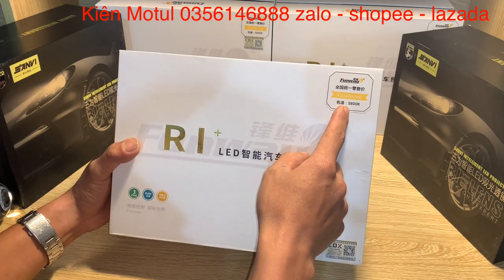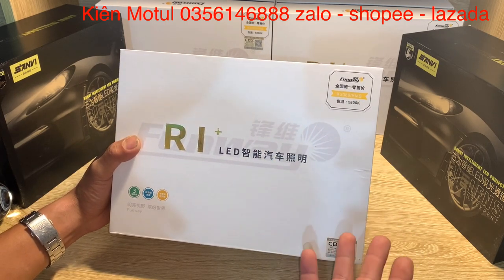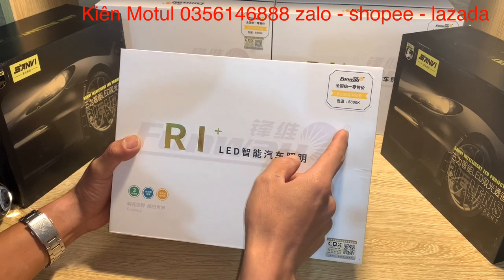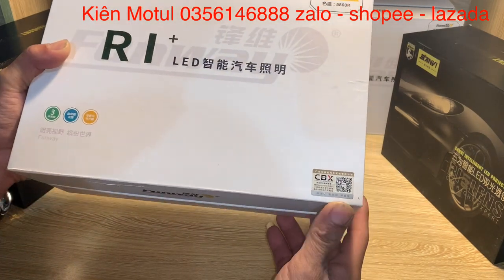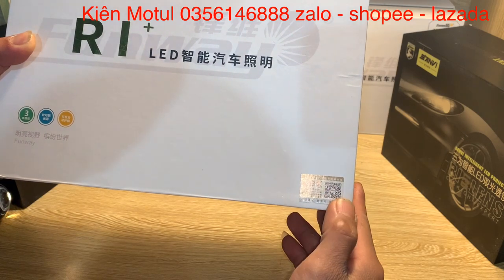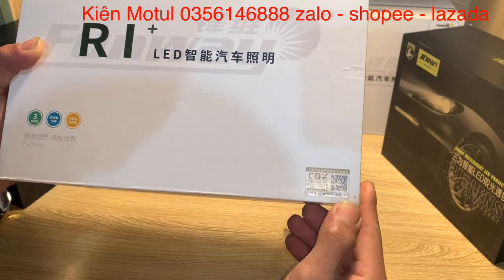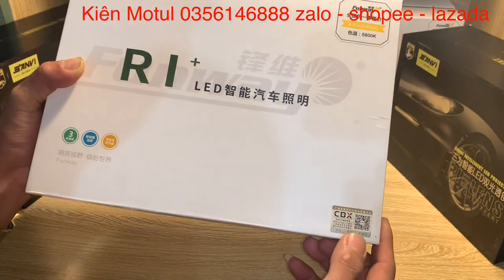Cái ánh sáng màu 5008K này sẽ đưa ra màu ánh sáng không trắng quá mà cũng không vàng quá. Đại loại là cái phần ánh sáng này sẽ đưa ra cho mắt người cảm giác nhìn đường tốt nhất có thể. Và không thể thiếu cái phần cực kỳ quan trọng đó chính là tem CBX, có mã QR code và phần cào để kiểm tra hàng chính hãng.